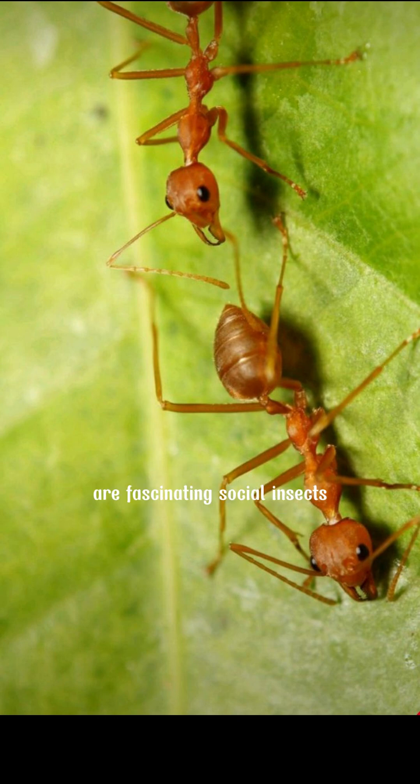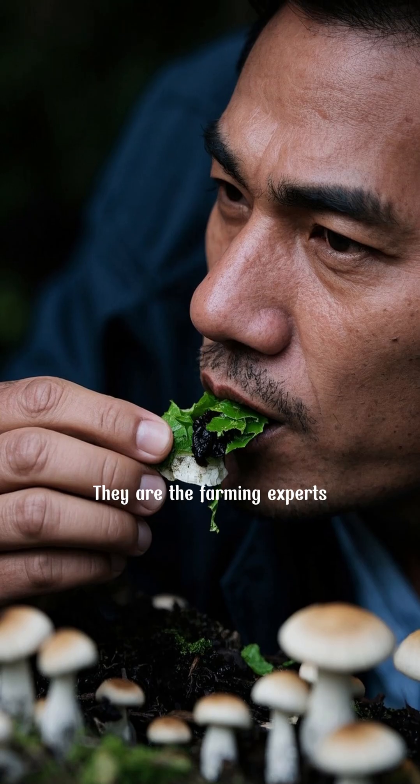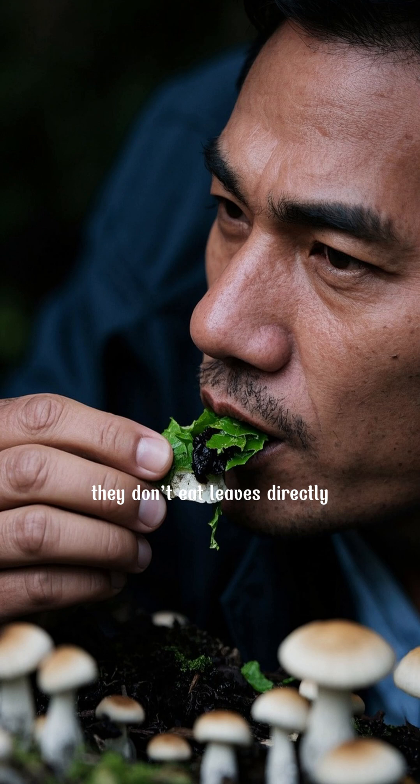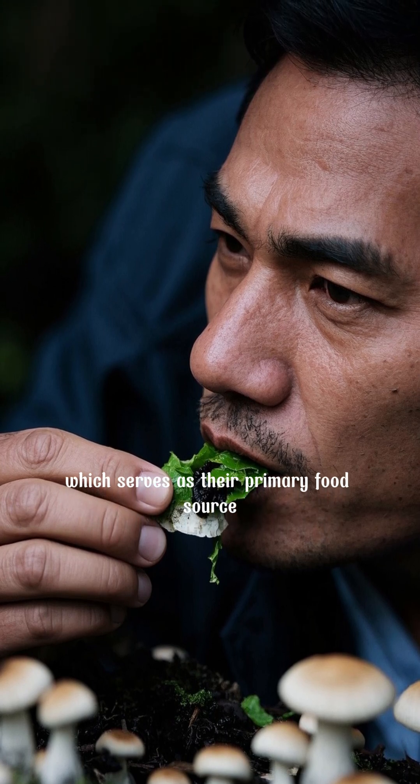Leaf cutter ants are fascinating social insects, known for their highly organized colonies and unique farming behavior. They're the farming experts. They don't eat leaves directly — they use them to cultivate fungus, which serves as their primary food source.